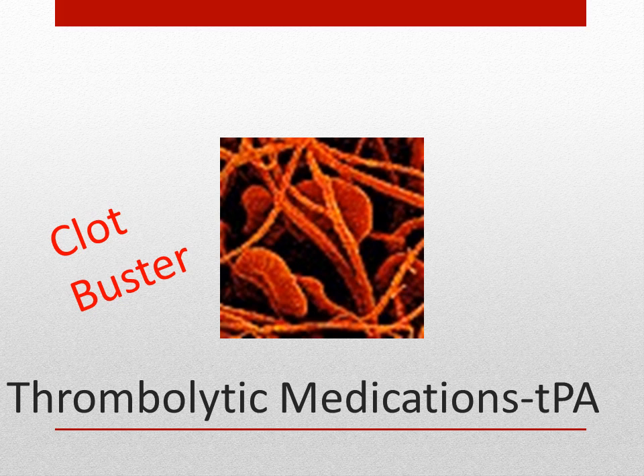TPA or tissue plasminogen activators are thrombolytic medications that dissolve blood clots — these are our clot busters. These medications must be given within 60 minutes of the onset of stroke symptoms and can minimize the effects of stroke. Blood tests are done to monitor clotting, including prothrombin time (PT), activated partial thromboplastin time (APTT), and international normalized ratio (INR). When patients are on antiplatelet medications, we also want to look at platelet counts.